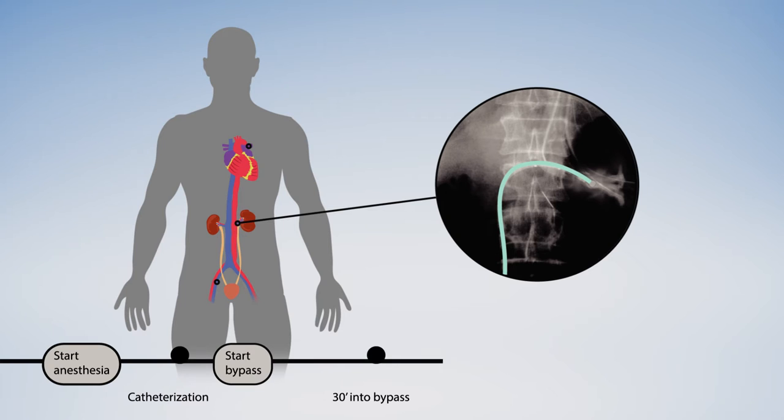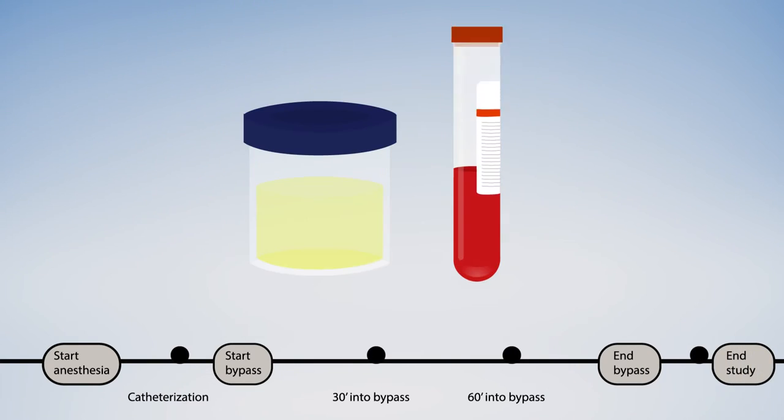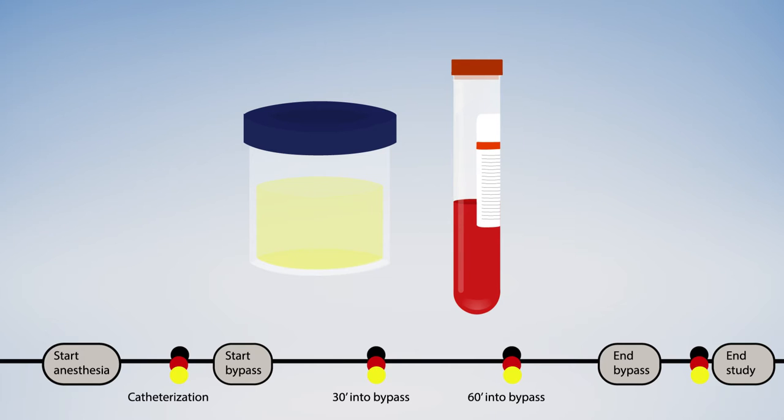Measurements were taken before, during, and after the procedure. Urine and blood samples also provided valuable snapshots at the same time points.